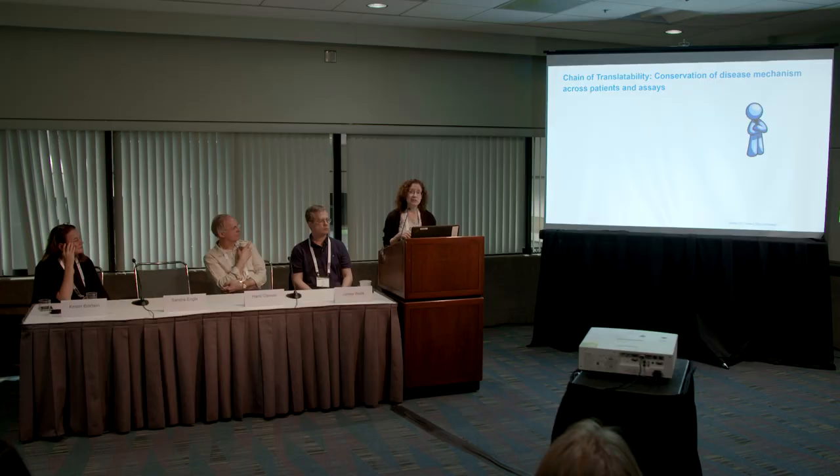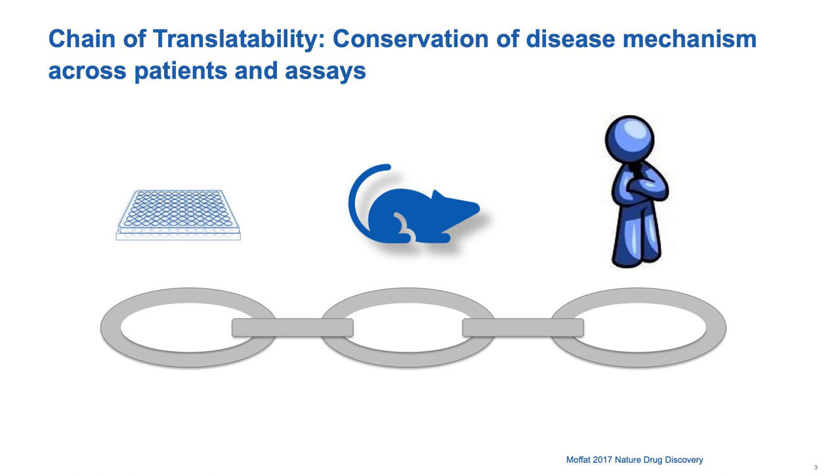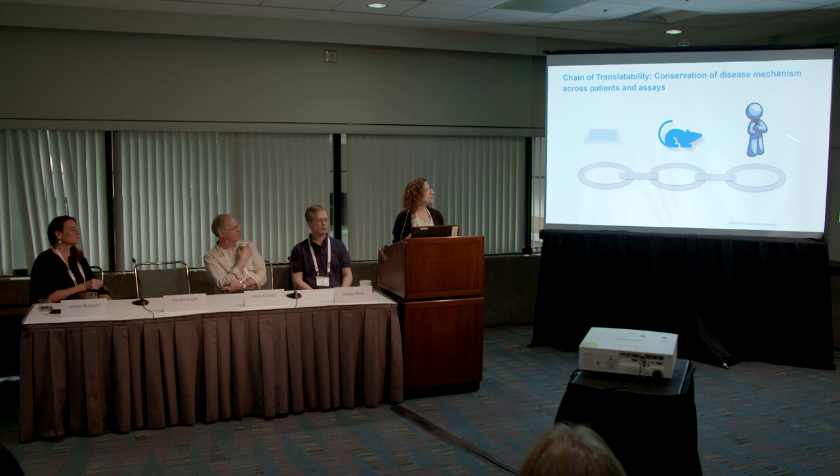This leads us to the idea of a chain of translatability. When we think about drug discovery and helping the patient, we actually start with the patient — asking what we'll measure in the clinic, then how we measure that same thing in an animal model, then how we measure that same thing in a dish. Because drug discovery starts with in vitro models, it's best if we think about what we can measure in the dish, whether that same thing can be measured in an animal model, and whether those all line up — because if they do, the likelihood of success in the clinic is high.